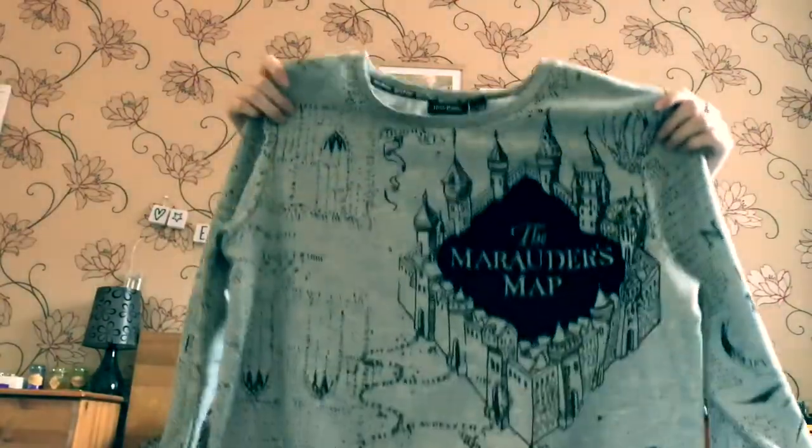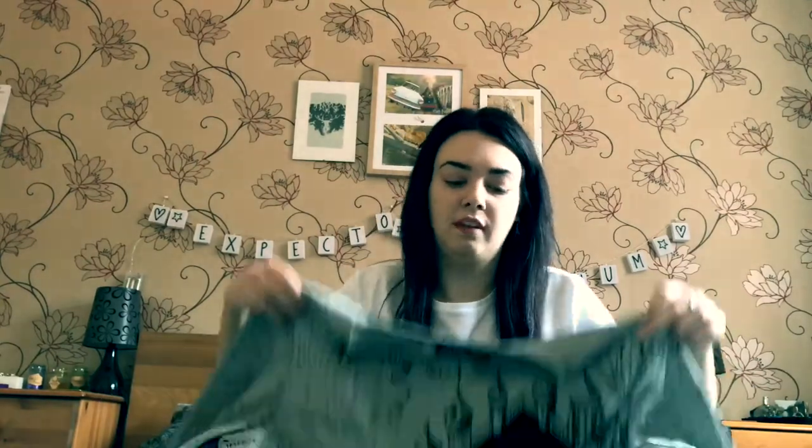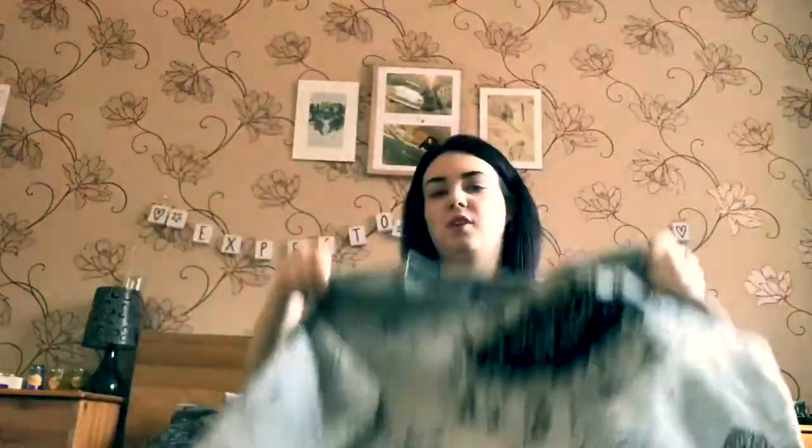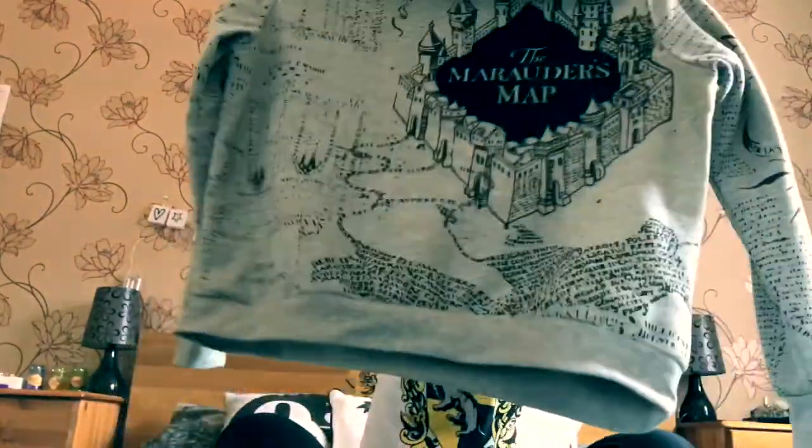Another Primark purchase that I absolutely love is this Marauders Map jumper. I've been wearing it quite a lot. I don't like to wear Harry Potter t-shirts out too often, so I like this because it's subtle but everyone who likes Harry Potter knows exactly what it is. Really cosy. I bought it a bit bigger so it's swamping me a bit more. This was about £11, so yeah, well worth the money. I'd recommend the jumper.